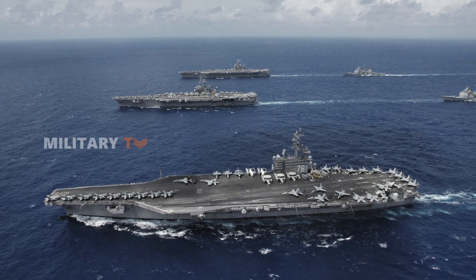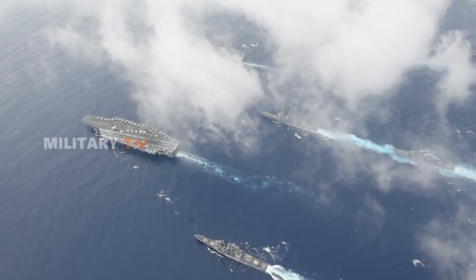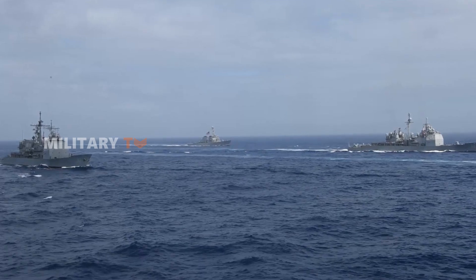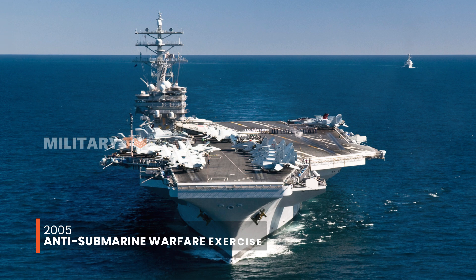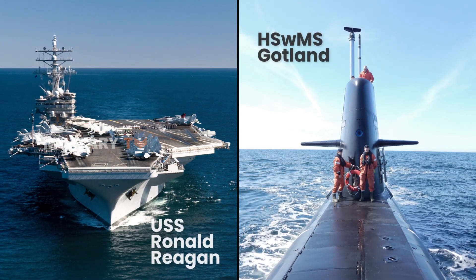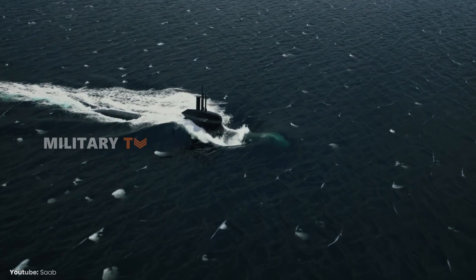Navies understand how vital aircraft carriers are, so they never send them into combat alone. Instead, every carrier leads a carrier battle group, which in the U.S. Navy includes guided missile cruisers, destroyers, submarines, and support ships. In 2005, the USS Ronald Reagan participated in an anti-submarine warfare exercise with the Swedish submarine HSWMS Gotland, on loan from the Swedish Navy. During the drill, Gotland successfully simulated sinking the USS Ronald Reagan, exposing weaknesses in the carrier's defenses.